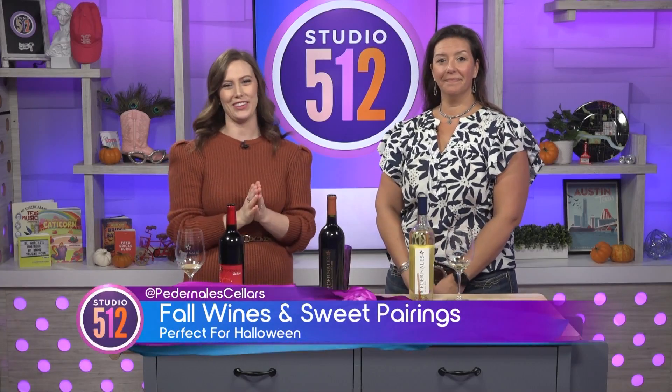Welcome back. When it comes to wine, most of us know that red pairs well with steak and white pairs well with seafood. But what about switching it up with some sweet treats just in time for Halloween? Kathy Martell from Purdinalis Cellars is joining us to tell us more.